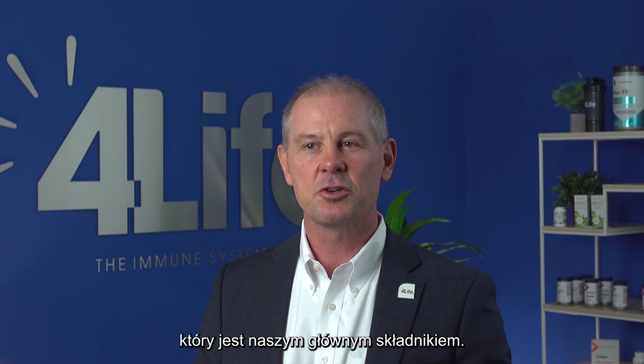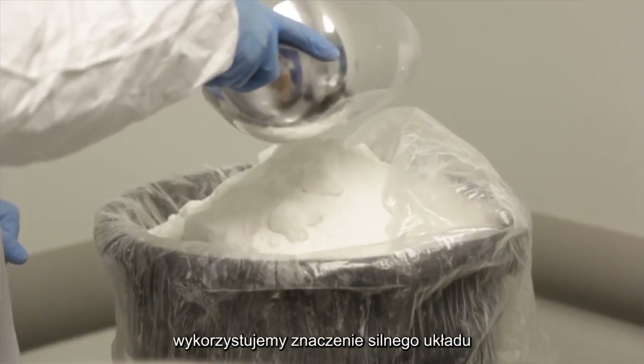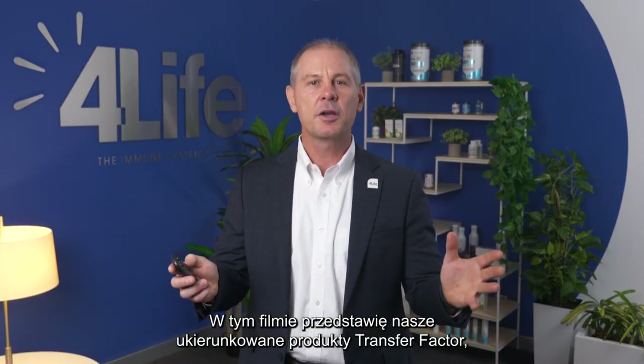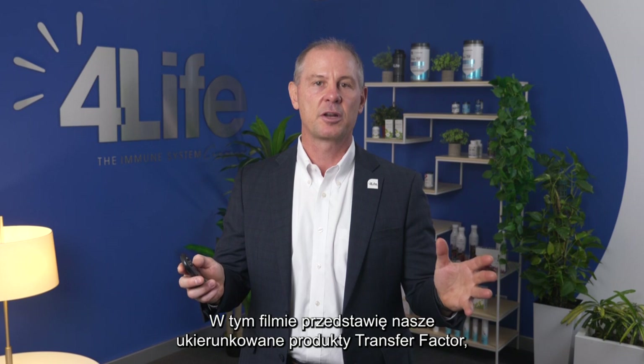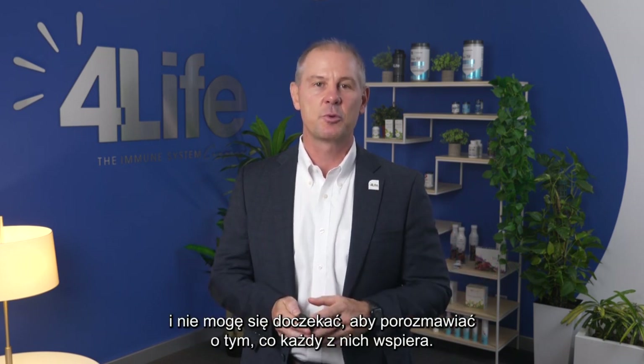Hi, I'm Dr. David Vollmer, Chief Scientific Officer at 4Life Research. I'm excited to talk to you about our Targeted Transfer Factor product line. Each of these products supports a specific body system, and every one of them contains 4Life Transfer Factor, which is our star ingredient. By adding 4Life Transfer Factor, we leverage the importance of a strong immune system towards targeted health. I'm going to walk you through our Targeted Transfer Factor products in this video and talk about what each one of them supports.